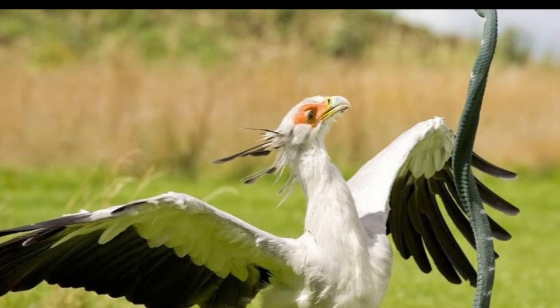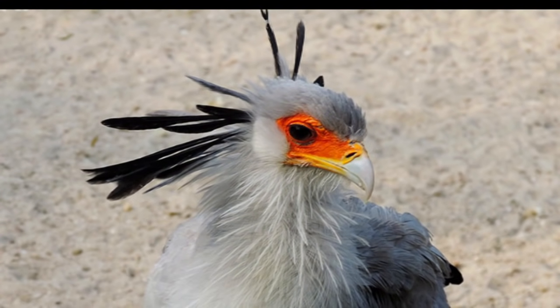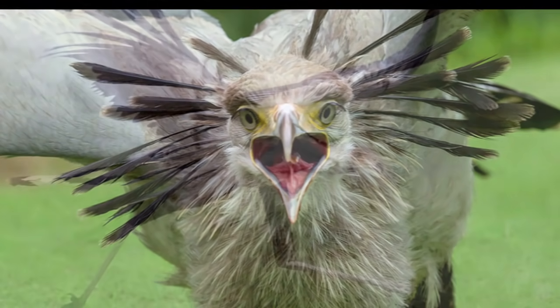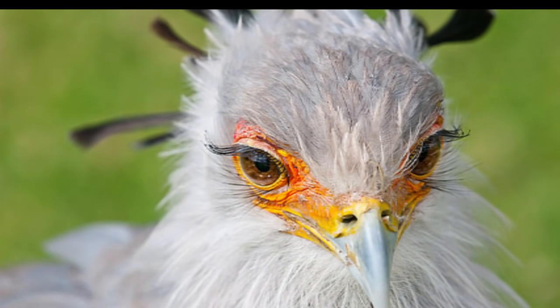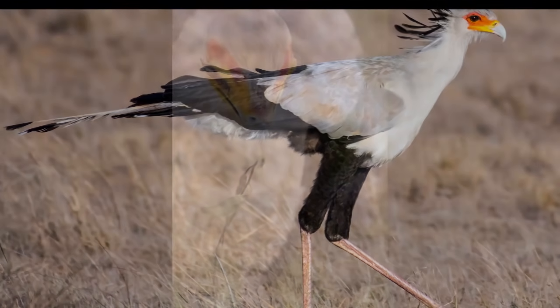I don't have too much more to say on this beautiful bird, but I did think it was interesting that this bird with such beautiful eyelashes stomps out its prey. When it catches something that's ready to eat, it stomps it out. Ain't that something, y'all? Anyway, I am done with this video. In the comment section below, share your thoughts. Just remember, keep it tight and keep it right, and with that, I'm out.